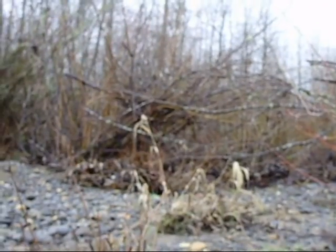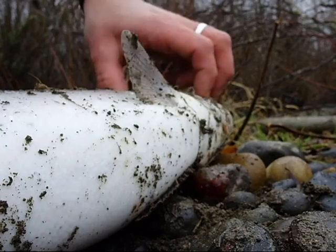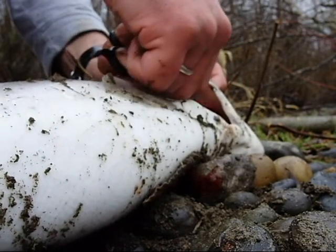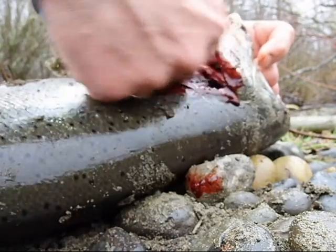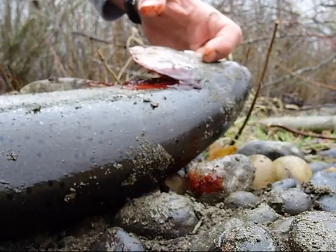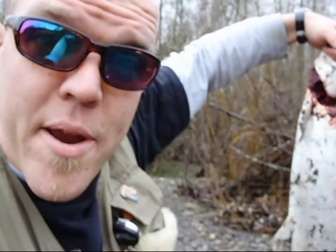Cut the gills too. Make it bleed. And there you go — nice chrome fish, wood shampooed, gills cut, ready to bleed.